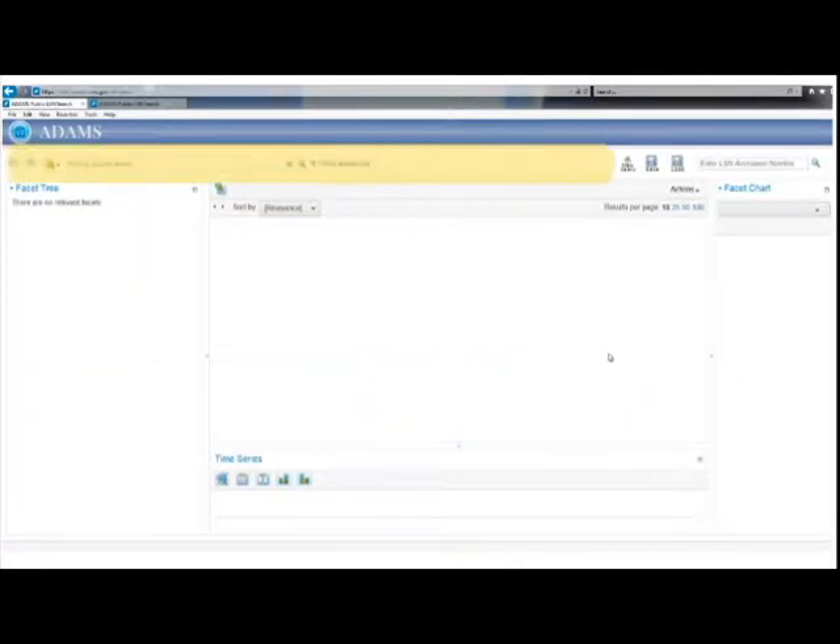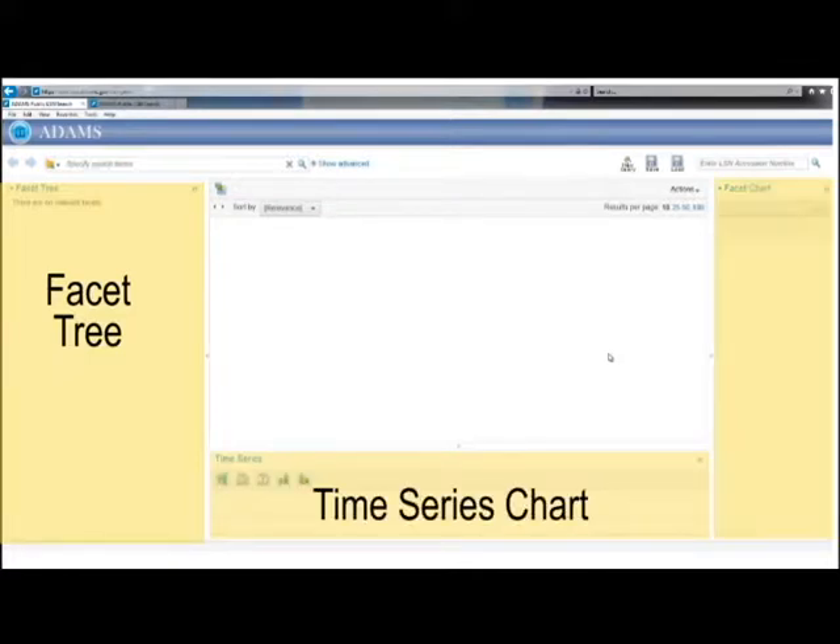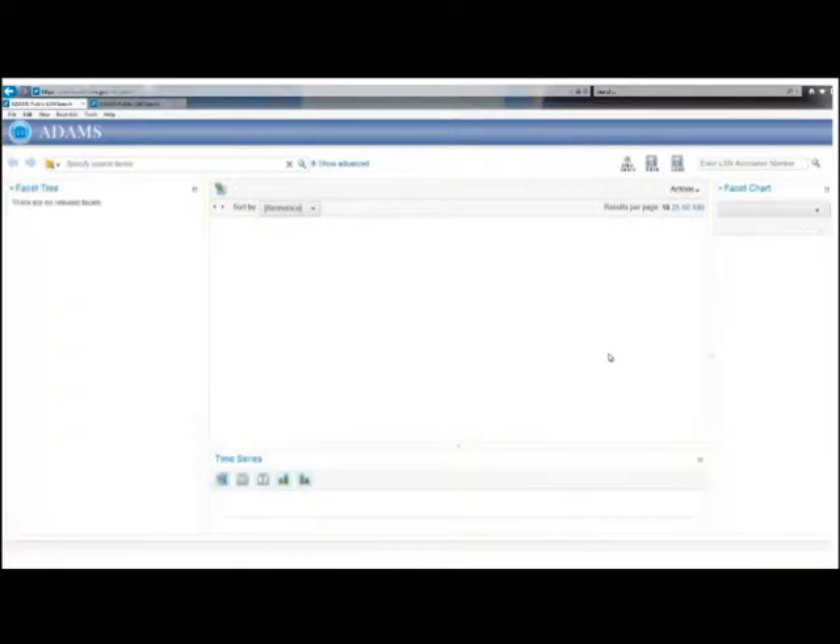The top search bar allows you to enter basic and advanced search criteria to locate records of interest — you will always start a search here. To refine your search, there are three outside sections called the Facet Tree, the Time Series Chart, and the Facet Chart, where you can limit a search by specific categories including authors, organizations, and date ranges. The center section displays your results and provides options for viewing, saving, and printing them.